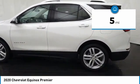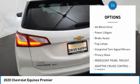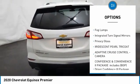Here are some of this vehicle's great options: turbocharged, blind spot monitor, tow hitch, heated mirrors, all-wheel drive, power lift gate.